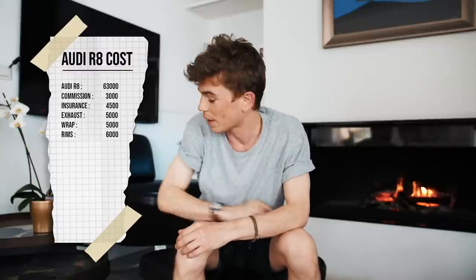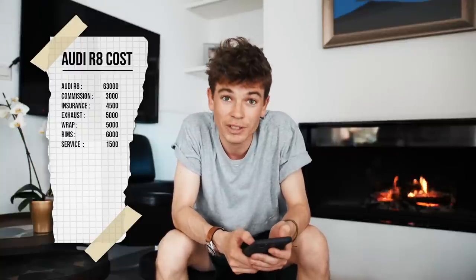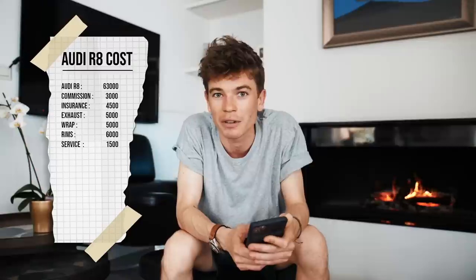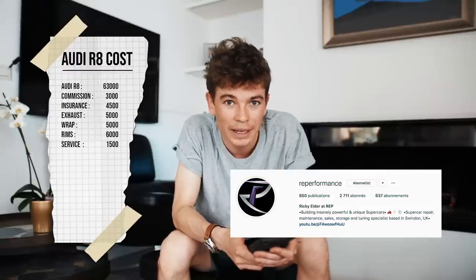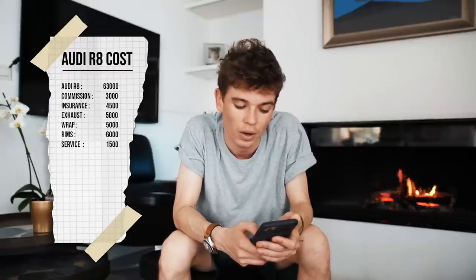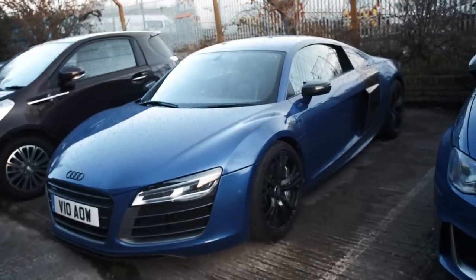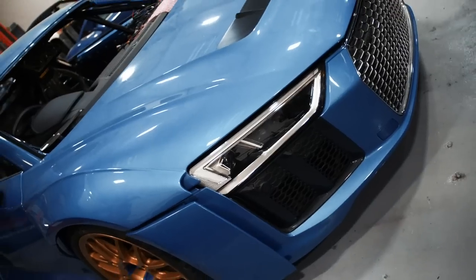Once you've done all that and driven the car a fair amount, eventually you'll have to take it for a service. I've actually got the bill here for the service I just had done on the car at 40,000 miles. That ended up costing exactly £1,500, which hurts for sure — but it's a supercar. I took it to RE Performance, who do all the R8s and are absolutely fantastic. They did the whole works on it. The parts included an oil change, oil filter, drain screw, drain washer, pollen filter, spark plugs, and air filter.